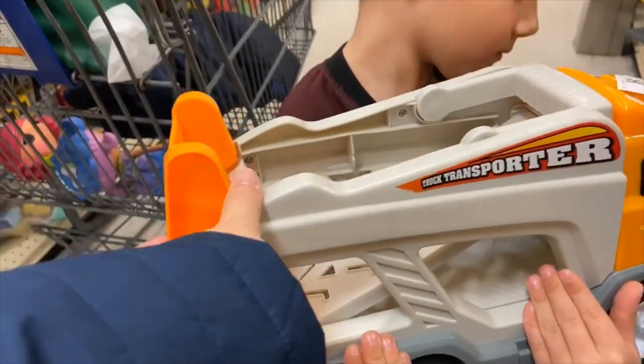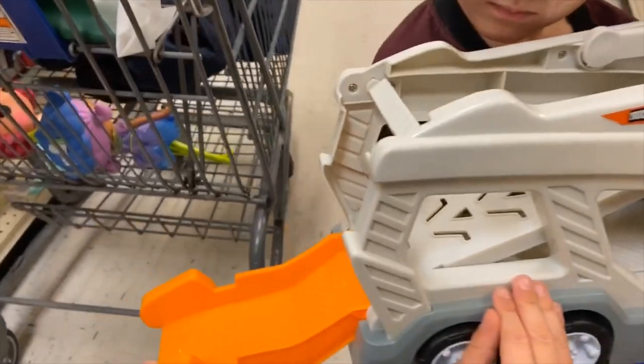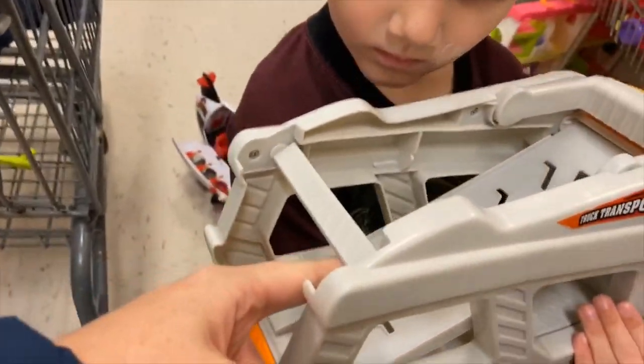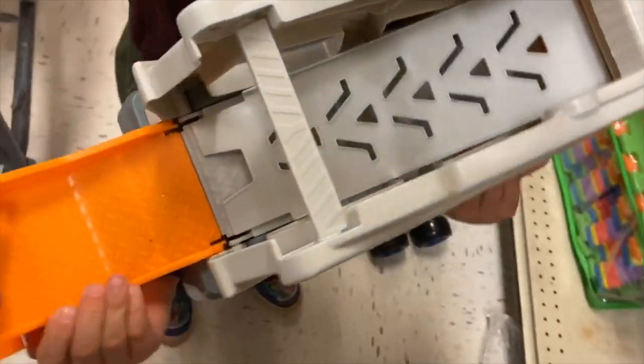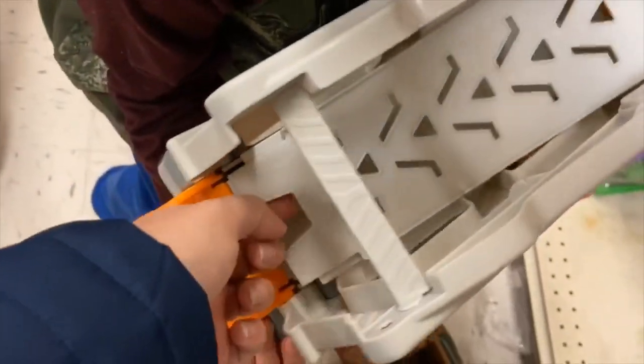So we have this car carrier that has a part that flips down, and it has a top portion that could be used as a slide. This would be pretty safe because your rats aren't going to know that they can move the parts around.